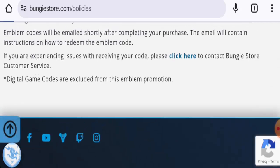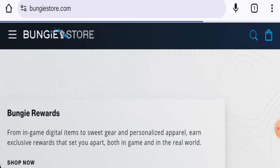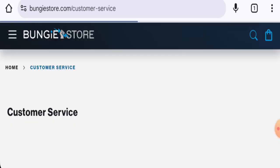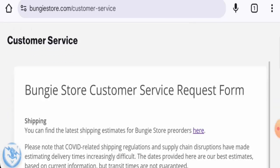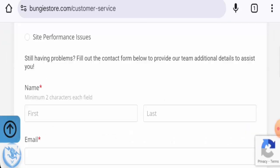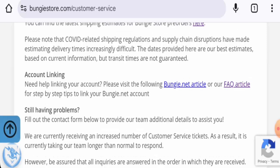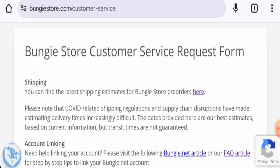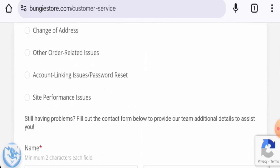They do not have a separate page section for an About page, and they also do not have a separate page section for contact details. We didn't find their contact details in any other page section either. However, they do have a customer service request form which you have to fill out and send to the admin.